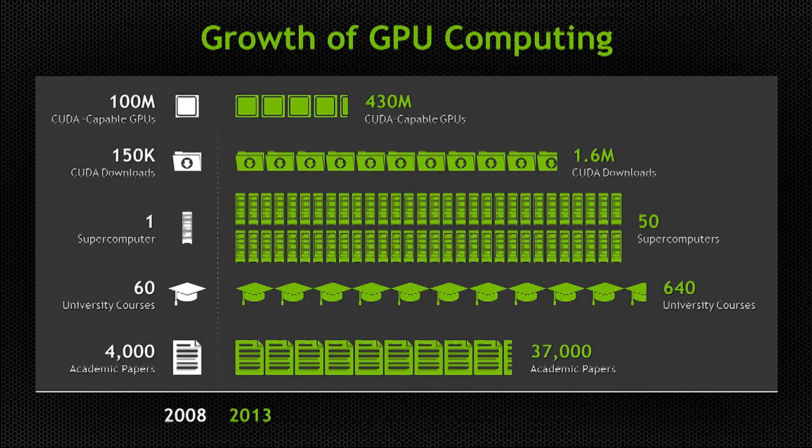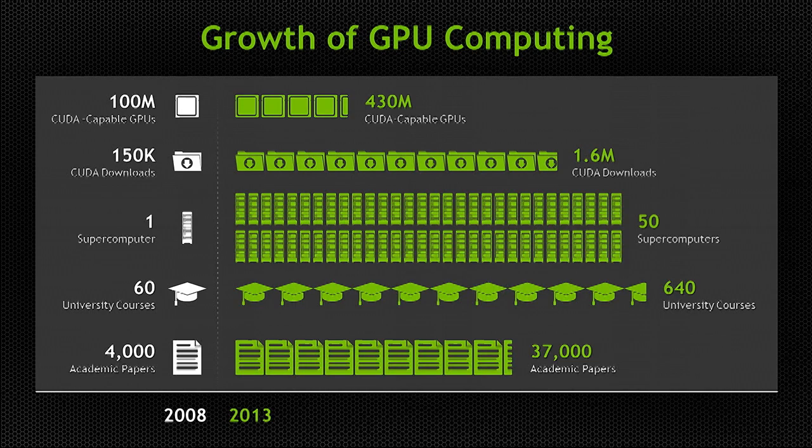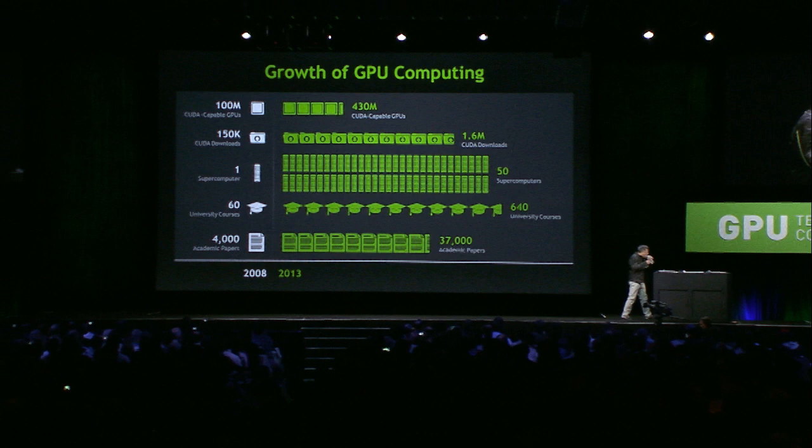This year, nearly half a billion CUDA processors have been shipped. You couldn't go anywhere around the world without getting hit by one. The CUDA programming kit has been downloaded 1.6 million times. We now have 50 supercomputers around the world, 640 universities — that's a lot of universities. I really appreciate all of you evangelizing and teaching the next generation how to think and program in parallel. And of course, the research you do has produced 37,000 papers.